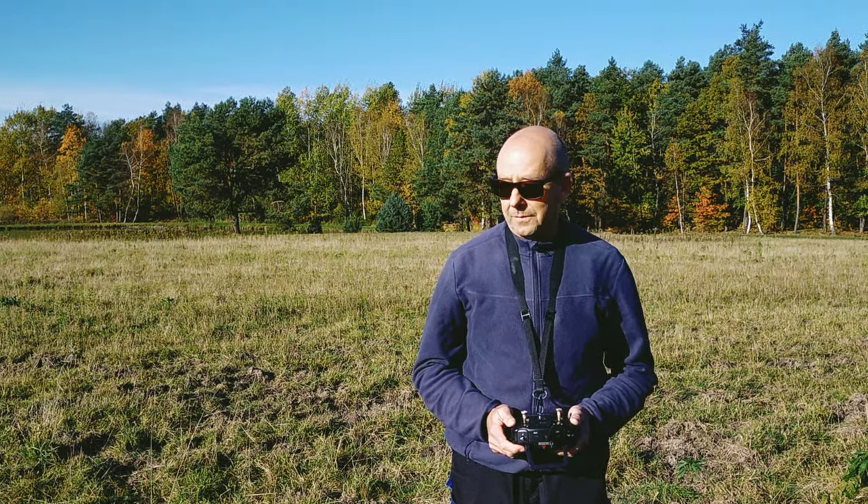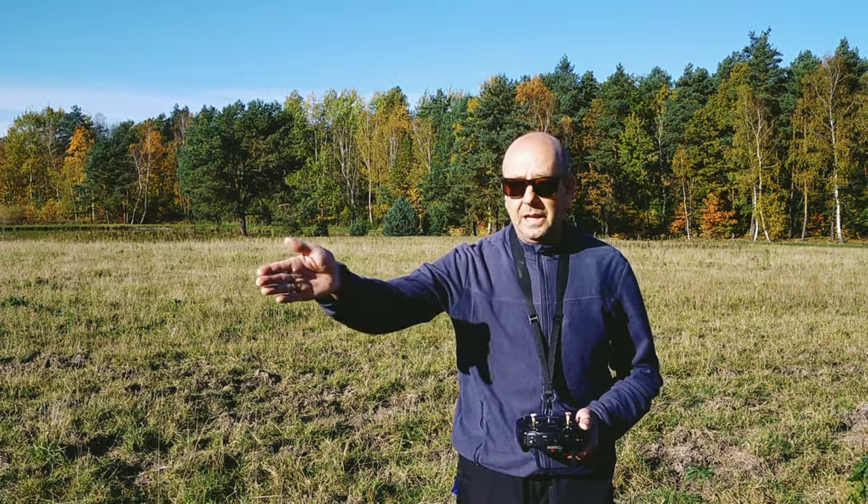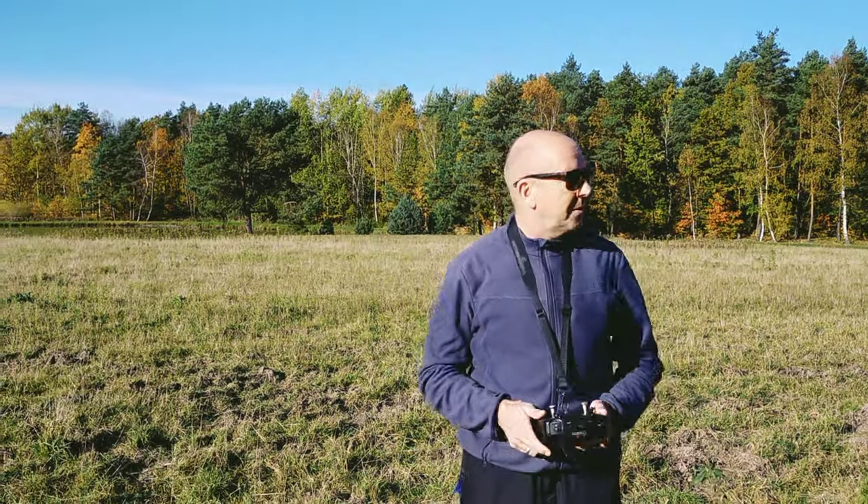Welcome to RC Copterlove. Today I want to fly like an eagle with my M4, and there are a lot of trees around here.